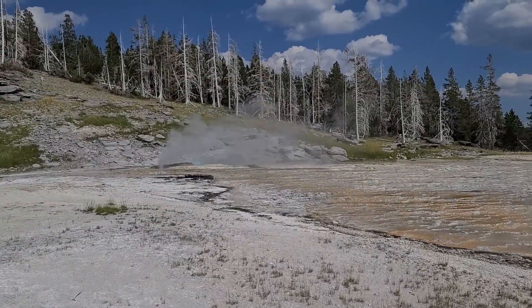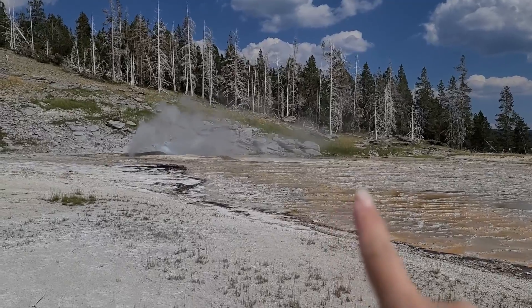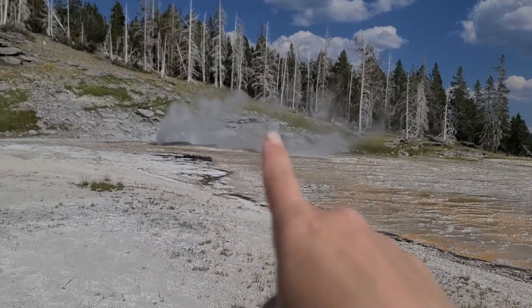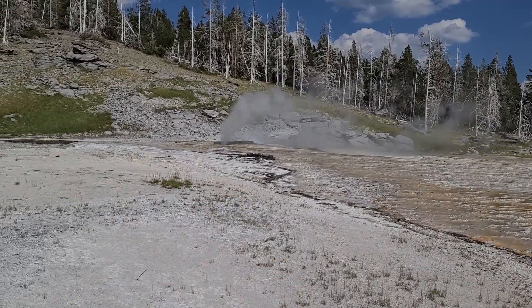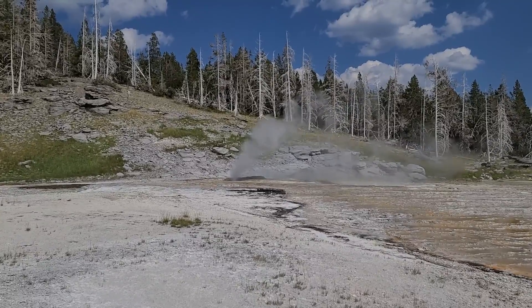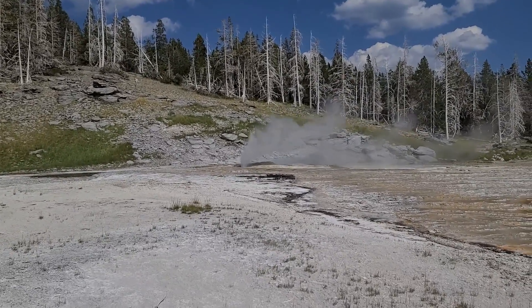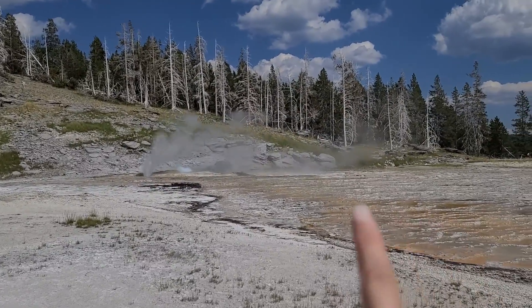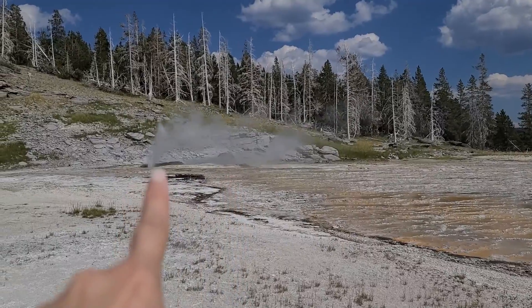So Grand Geyser is actually over here not doing anything. And then you have Turban Geyser, which is the one that's sort of bubbling up. And then Vent Geyser is the one that's constantly venting. I didn't realize there were three geysers all right here — Grand, Turban, and Vent.